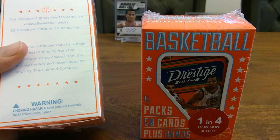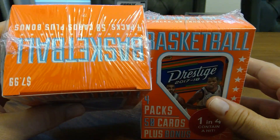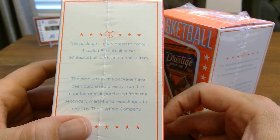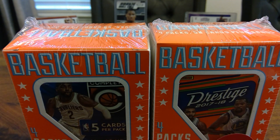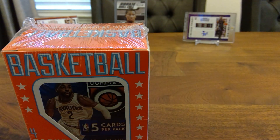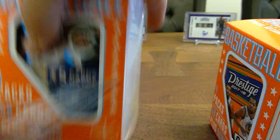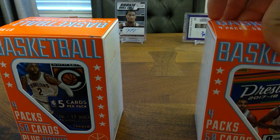I picked up a Fairfield company basketball product — they're $7.99 a piece, so about eight dollars, and one in four contains a hit. Inside you get four sealed basketball packs, 50 basketball cards, and a bonus item. Target didn't have the mega boxes so I figured what the heck. I'm exhausted, lawnmower's outside, and we're just gonna crack in here.